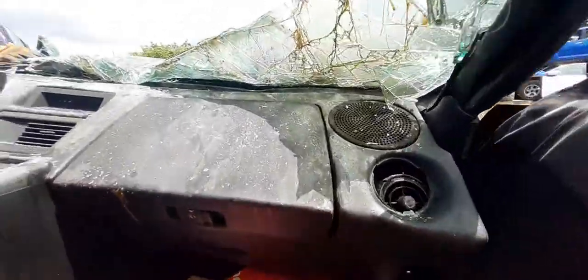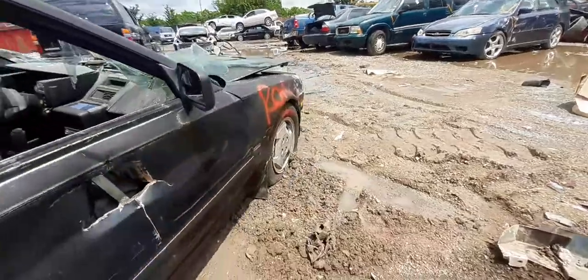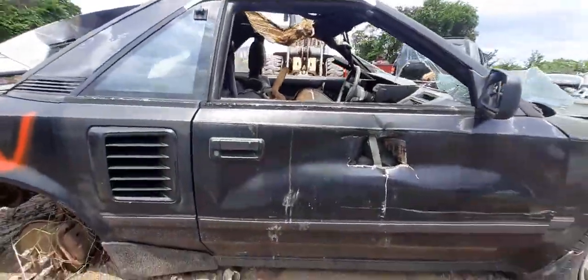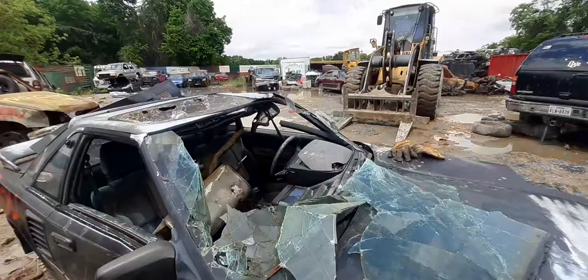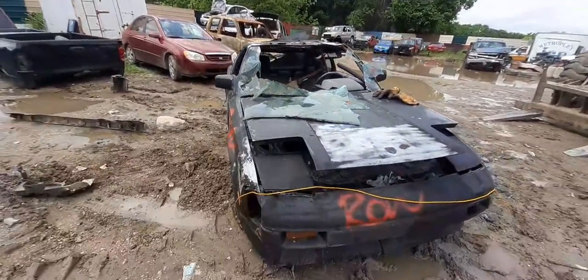Let me check out this side real quick. The seats — man, fairly good condition. The door panel same way, pretty good condition still. Let's see if this opens up in here — ain't got nothing up in there, you know, nothing. Let me check out this front compartment real quick. My loader got a hold of her and it was all she wrote.